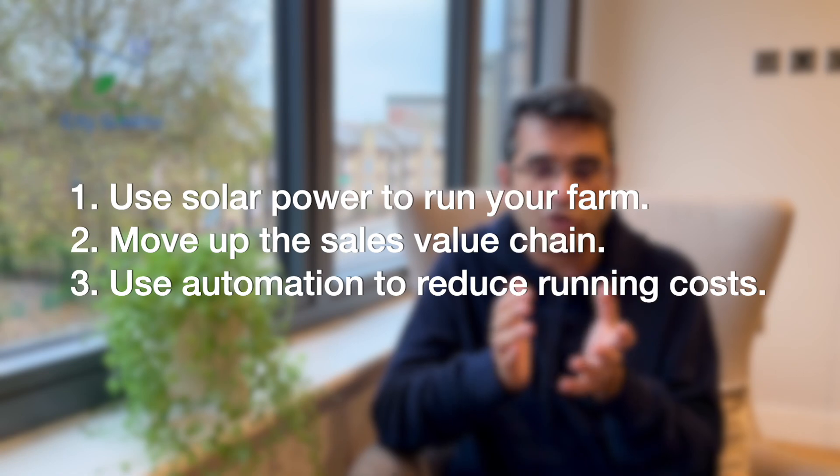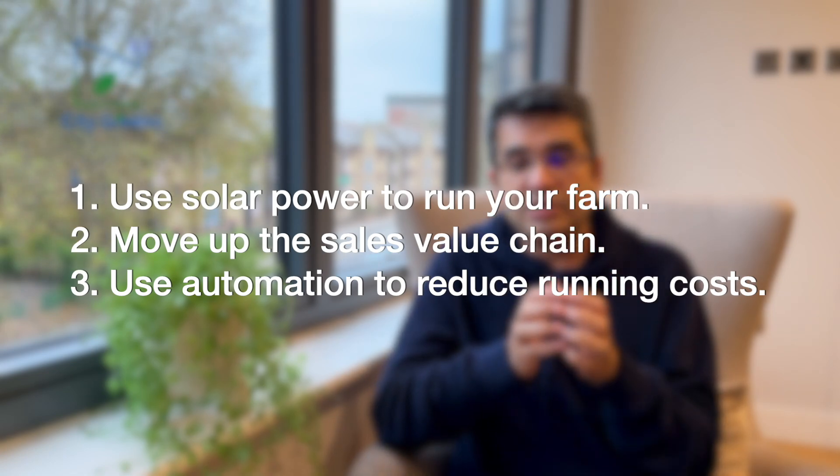In a one-acre farm, automation can easily eliminate 1.5 manpower positions — and manpower cost increases every year with salary raises. Investing in automation will bring down your operational costs in the long run. Also, with automation your plants will always be in a good environment, always getting the right nutrition with no pH imbalance, so production will always be very high — indirectly improving your returns because your revenue increases as production increases. The third point is to go for automation.